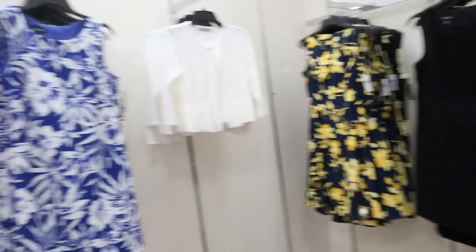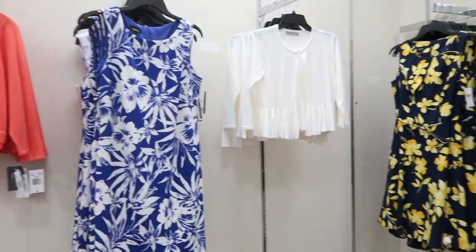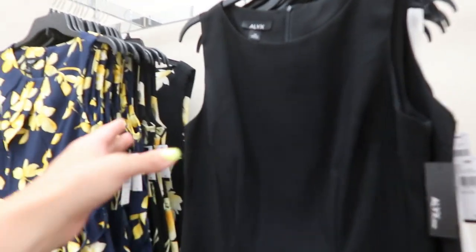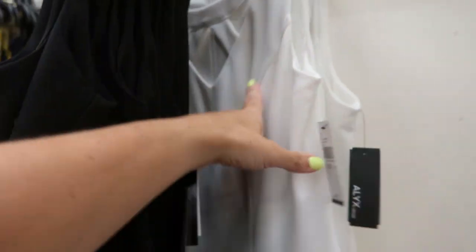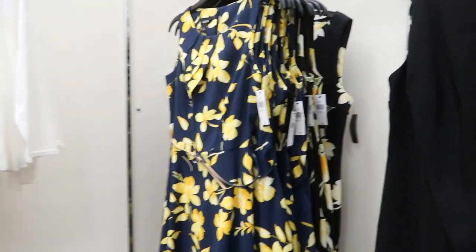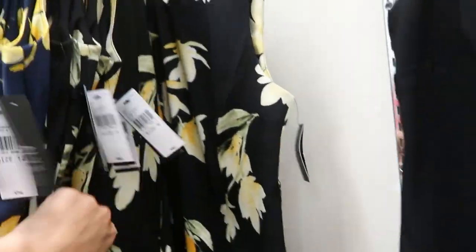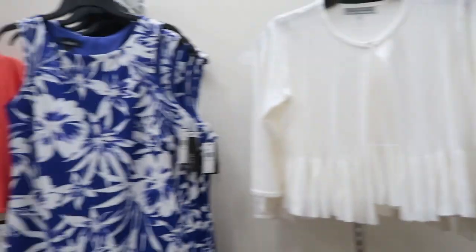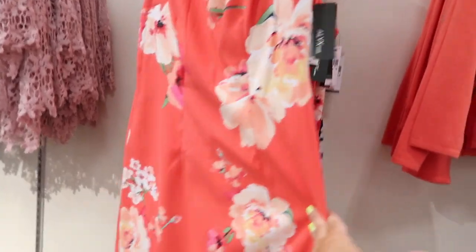Also seeing some new Alex dresses. When I worked in an office these were always my go-to dresses — really easy to throw a blazer over. They have it in white with a little crisscross detail. Just really nice quality, washes really well and easily. This one comes with a belt. They also have a black and yellow floral, a purple and white floral, and a coral floral.